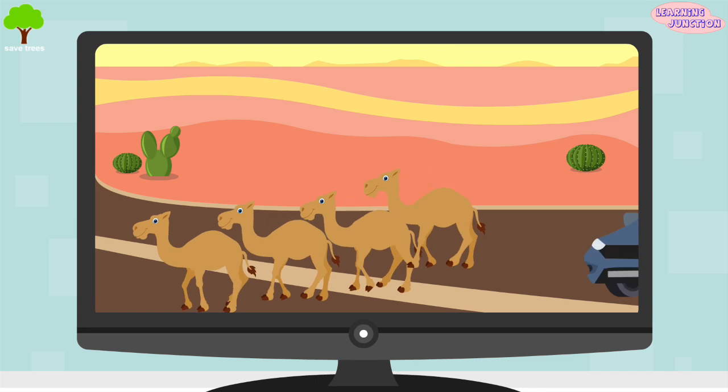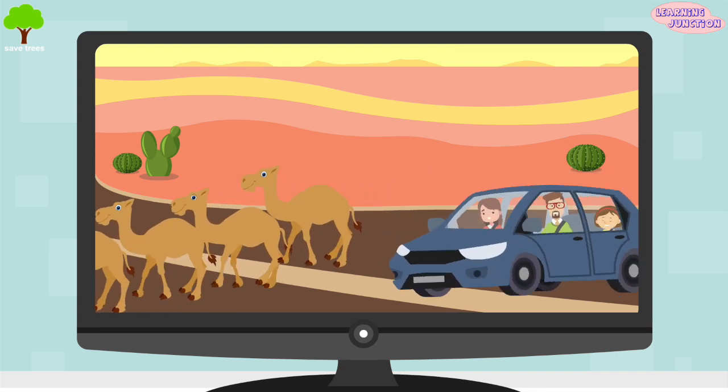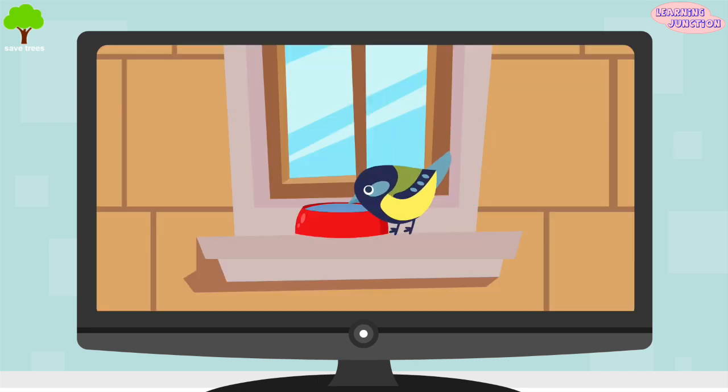There are simple ways all of us can help migrating animals. We should always brake for migrating animals on the road. Place water bowls outside homes to help birds and animals. They need our love and support.